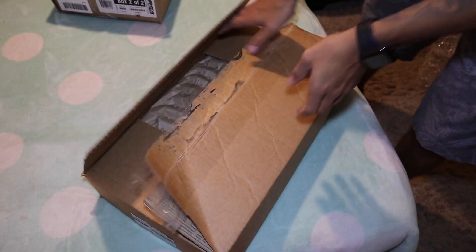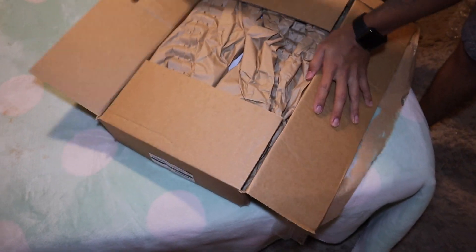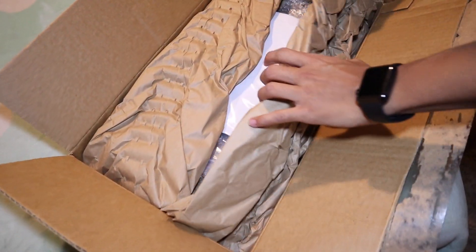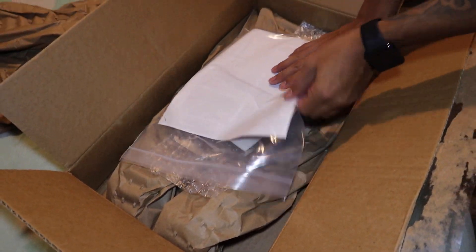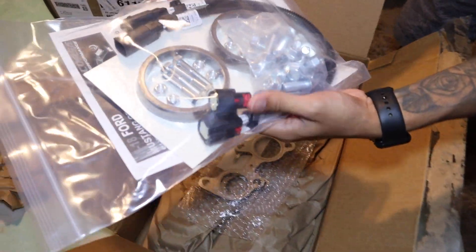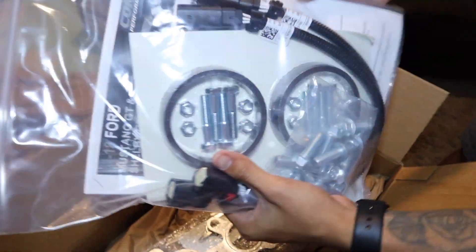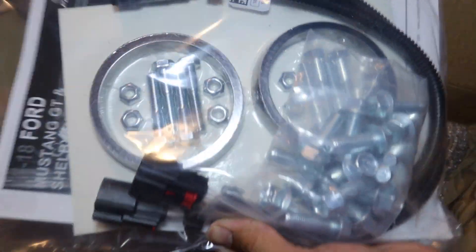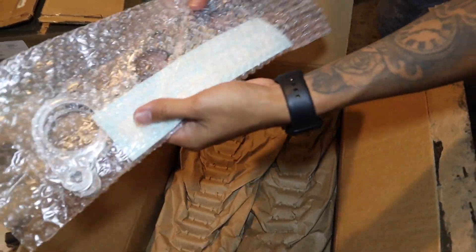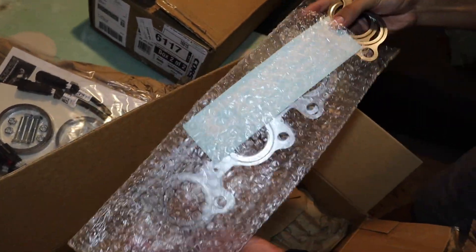All right guys, so we're gonna unbox this real quick — this is the box that was inside the big box. We got O2 extensions, all the hardware, and some directions — I'm pretty sure on how to install the headers. And of course a Corsa performance sticker along with the gaskets.